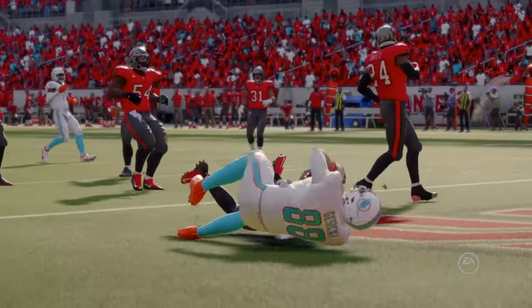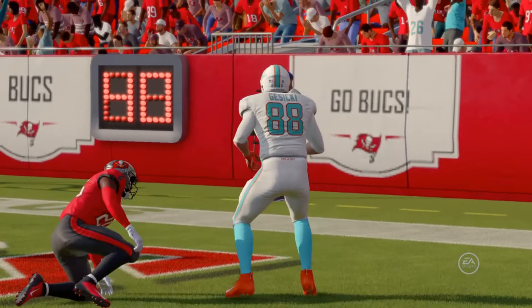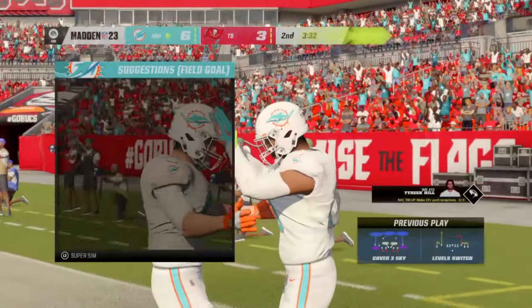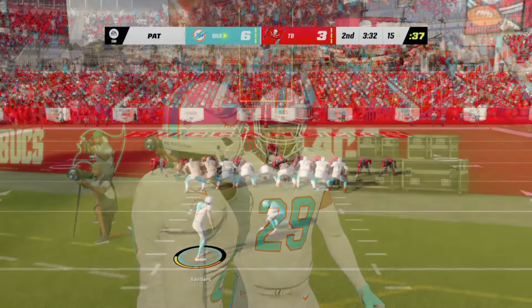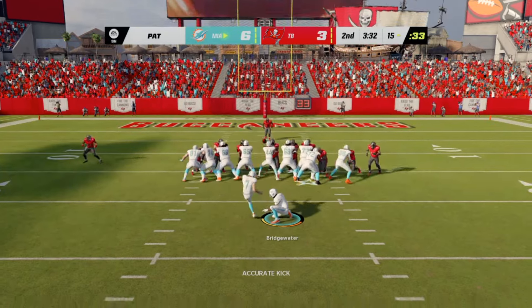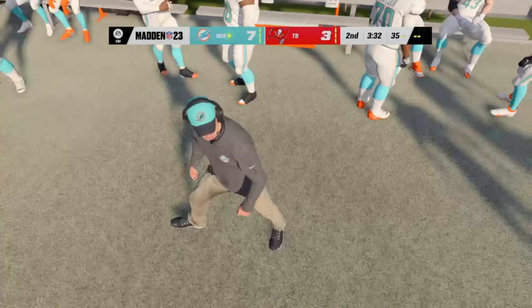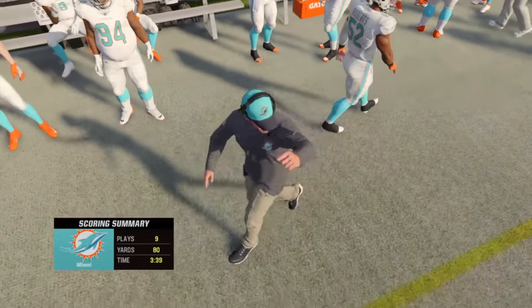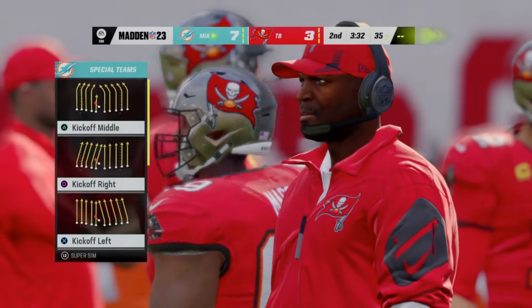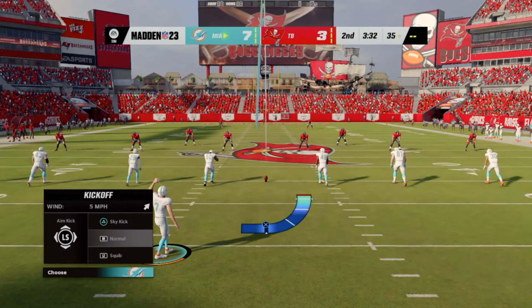From Buccaneer territory now, it's first and ten at the 41. Up the middle they go with Mostert — he can only manage to get a couple. Second and eight coming up. Once again it's Mostert — a good push up front and he's able to navigate his way down inside the 30. A ten-yard pickup, and it's enough for a Dolphins first down.